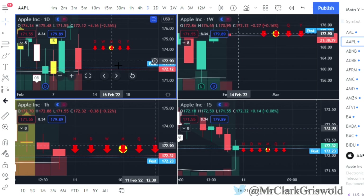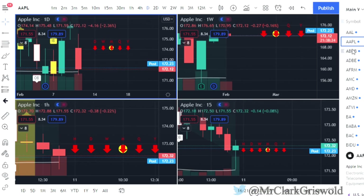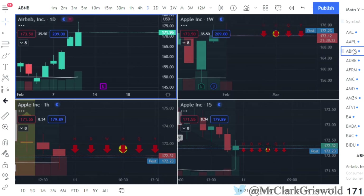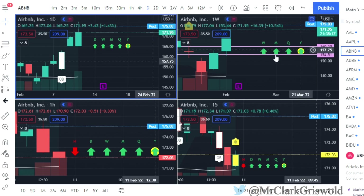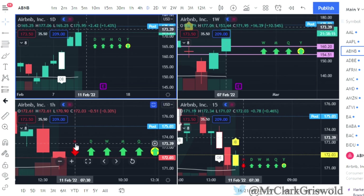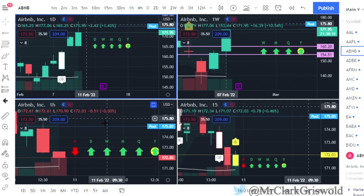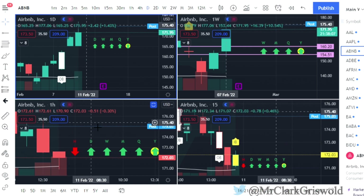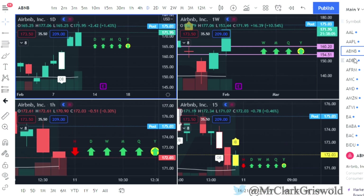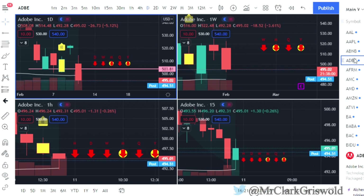Apple — same idea, there's no play here. We had a two down red and we are all red for time frame continuity. Airbnb — nothing there either, but similar to American Airlines, you could look at the hourly chart for a possible reversal. Adobe — again, we don't have anything set up.